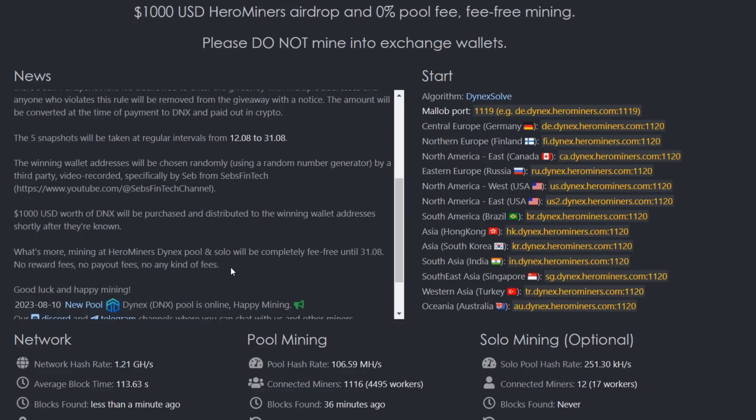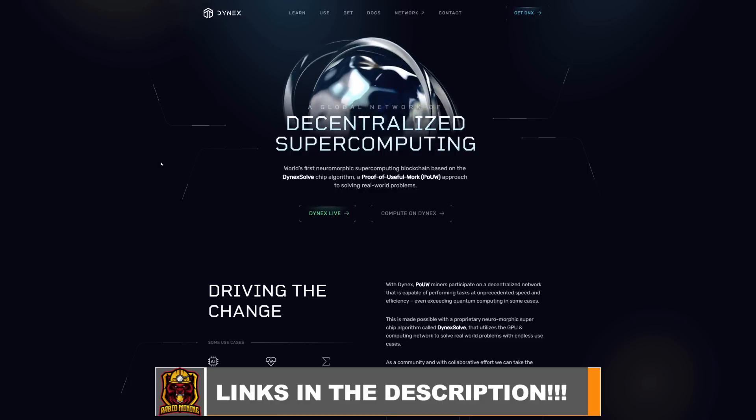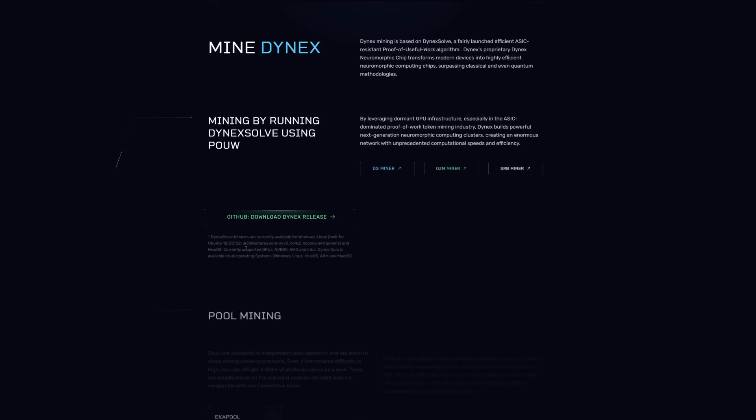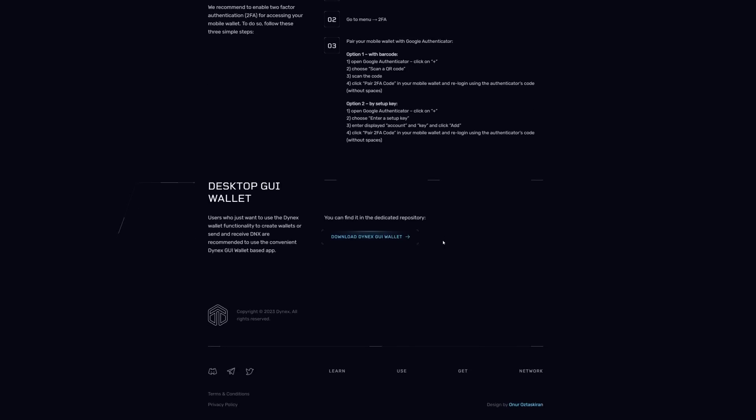The first thing you're going to need with any coin is a wallet. I'll have links to anything I mention down in the description. Come to Dynex's main website, dynexcoin.org, click on 'Get,' then scroll down until you see anything mentioning wallets. Originally when Dynex first released all you had was the web wallet — I never like web wallets — but now they do have a GUI wallet, a CLI wallet, and multiple wallets available. Scroll down to find the download link for the GUI wallet, install it, and copy your receiving address.